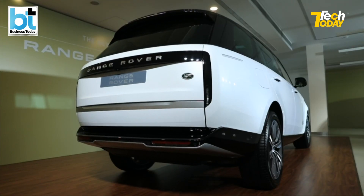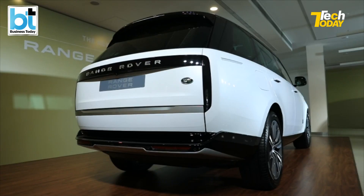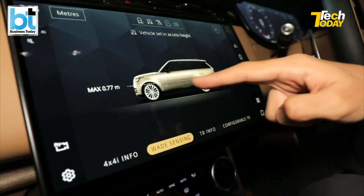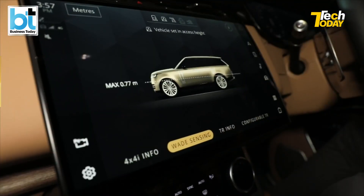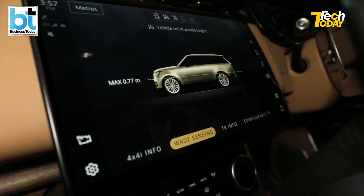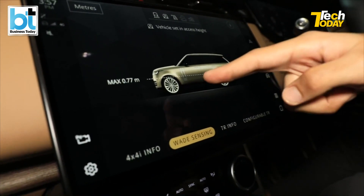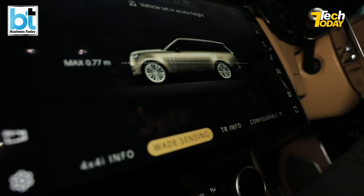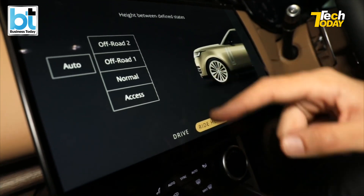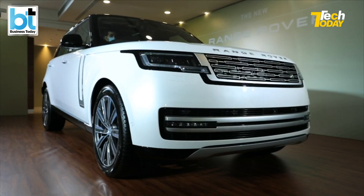The vehicle is set in access height — with air suspension there are three modes. In access height the vehicle lowers down so you can easily get in, sit in the rear seat, or even help your pet in. Then you move into normal mode, which raises it a few millimetres. In off-roading mode, all the magic happens. Right now it's at 0.77 metres. Wade sensing in this menu becomes interesting because across the three modes you can tell the height up to which this vehicle can wade through water.